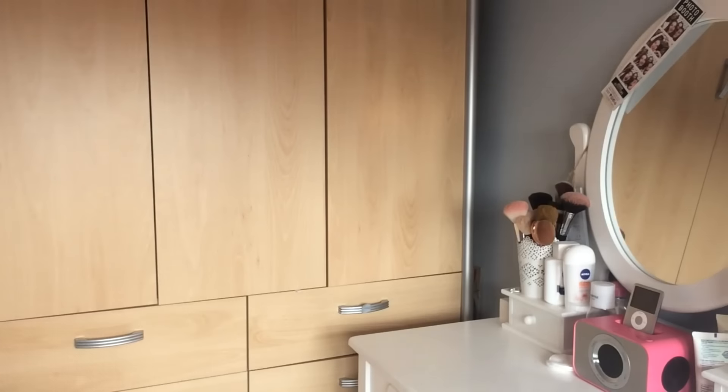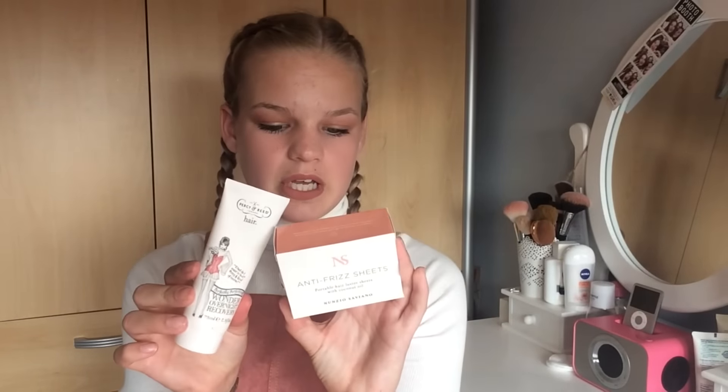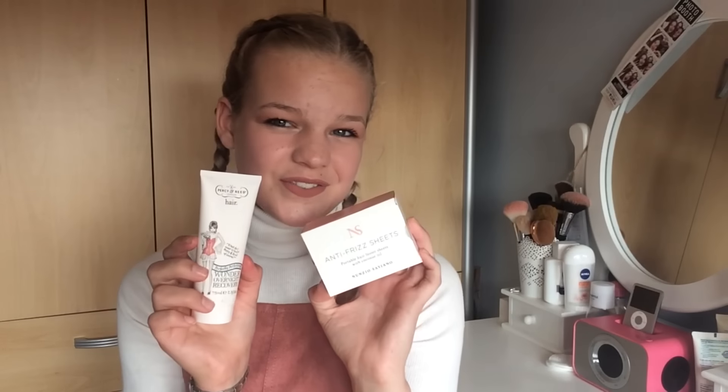So this first thing is the Percy and Reid London Perfectly Perfecting Wonder Overnight Recovery. I have something from this brand that I got in the last Cohorted box. It just looks really similar because they're both hair products and they're kind of pink and white. So this is basically a hair moisture overnight mask kind of thing - it says it's supposed to instantly absorb into dry hair.